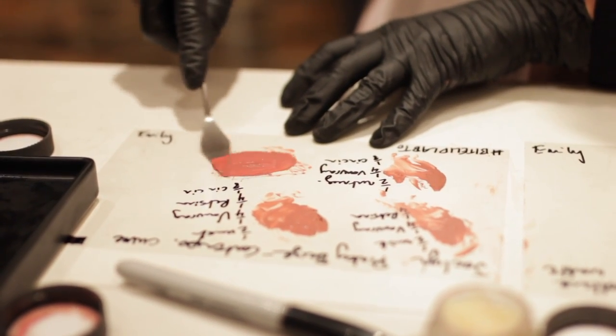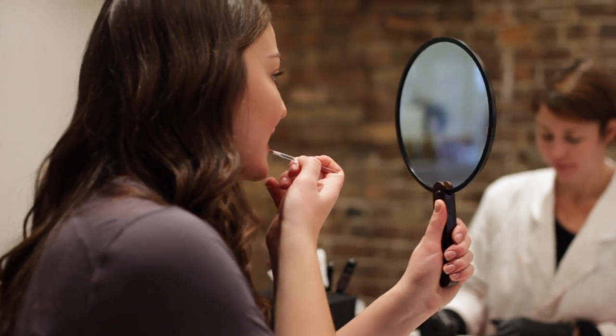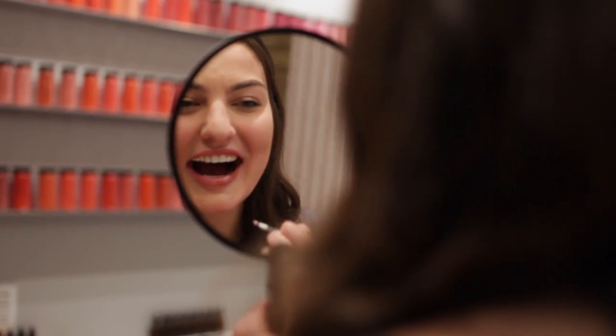You can even bring in discontinued lipsticks that aren't even made by Bite and say 'this is the color I like but I can't buy it anymore' and they can make it — how cool is that? Jacqueline, is this the one? This is the one. I need to call my mom, this is like my moment. I love it, it's perfect. This is literally it. Are you saying yes to the dress? I'm saying yes to the dress! Let's just take a moment — look how far off this was from what I started with. I just need to expand my vocabulary.